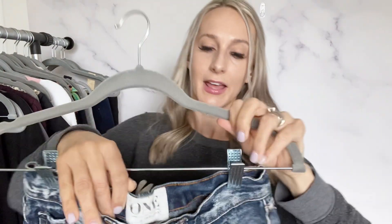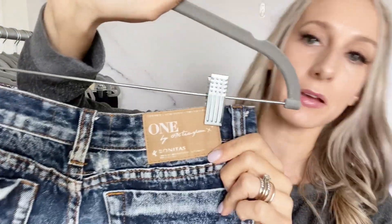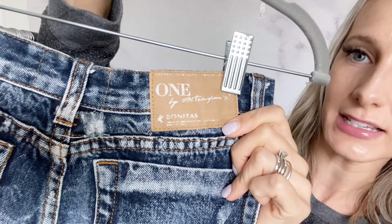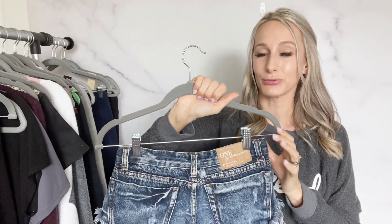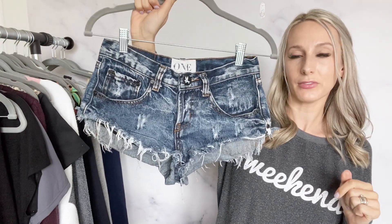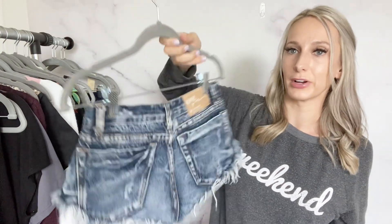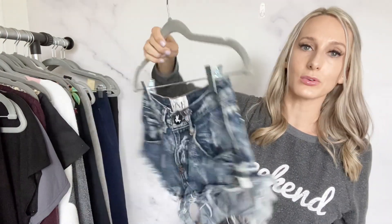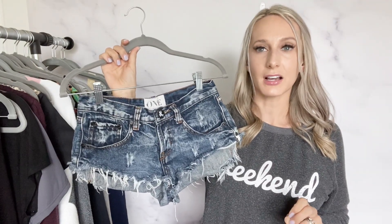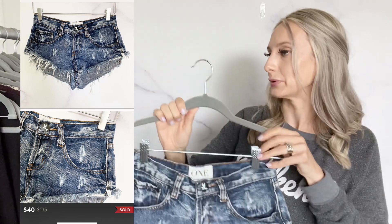I just remembered another item that already sold — One by One Teaspoon, the Bonitas style. They always put their style name on the back patch. This style has always sold really quickly for me, and these sold really quickly as well — great for summer, like little shorts to wear over a swimsuit. They sold on Poshmark same day.